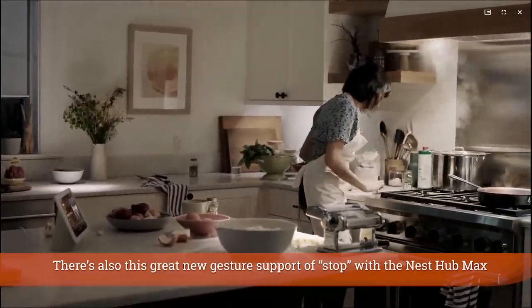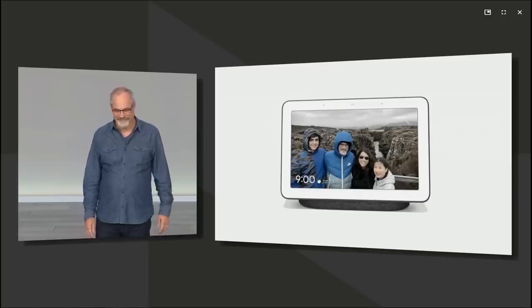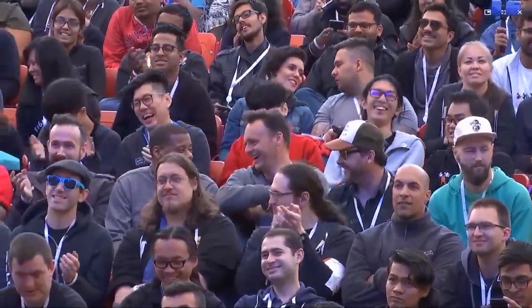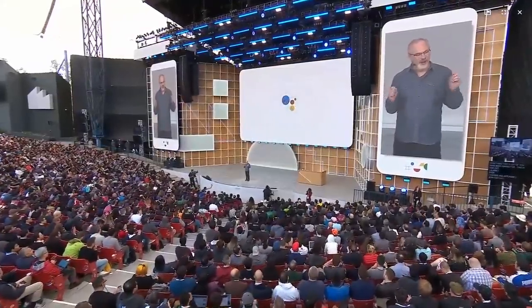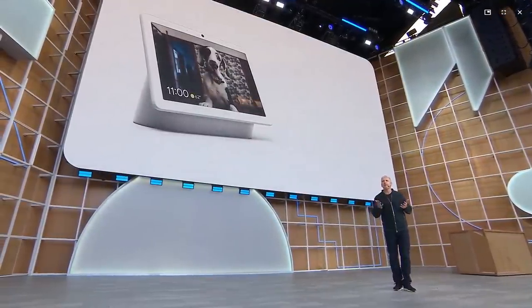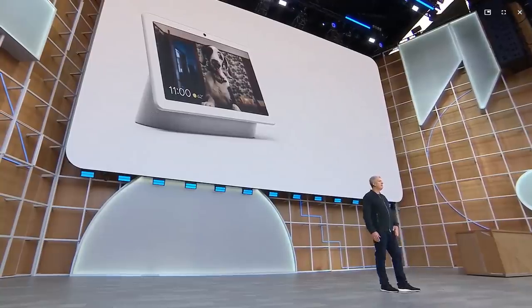One last thing regarding the Google Home and Nest Hub products: your alarms now don't require a wake word to stop them. The Nest Hub Max is also a Thread hub, which we expected. I had half expected a Zigbee hub but there was no mention of that, and it is not a wireless access point, which makes sense given the FCC filing that was released this morning before the I/O keynote started.